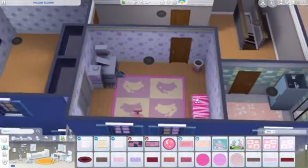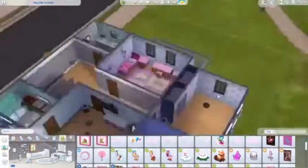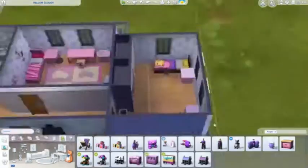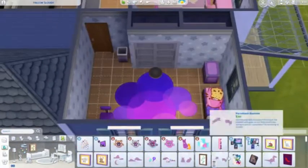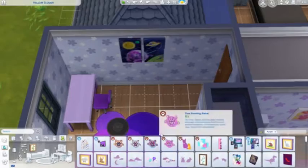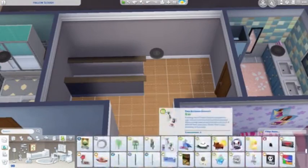The kids' rooms are kind of the same — pink and purple, kind of my default colors — but they don't have exactly the same toys. They both have a toy chest, but one has a dollhouse and the other has the medical bear from the Parenthood stuff pack, which I thought was an interesting idea.